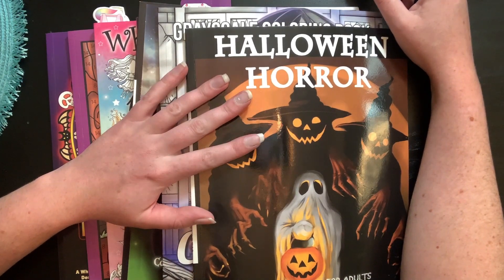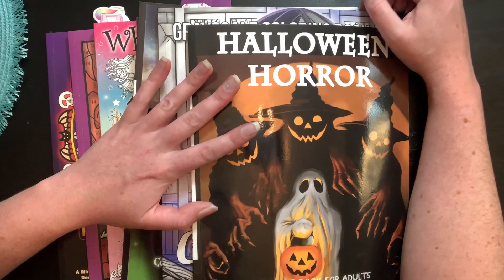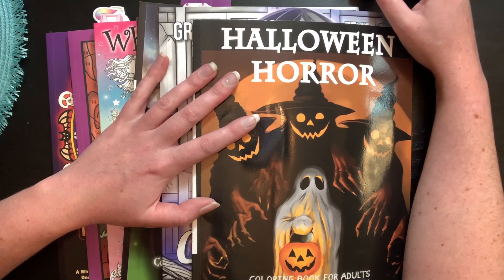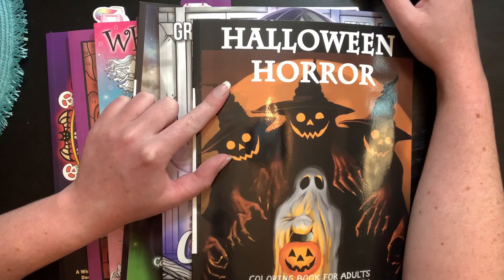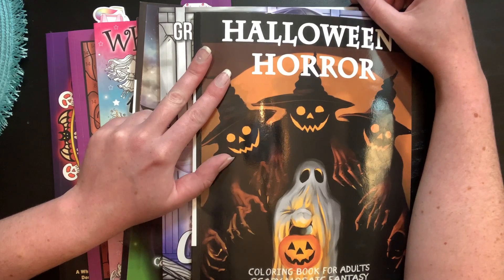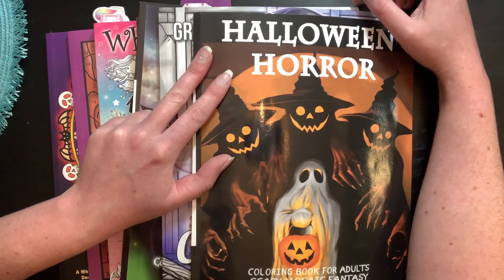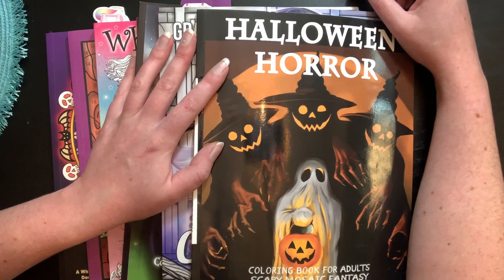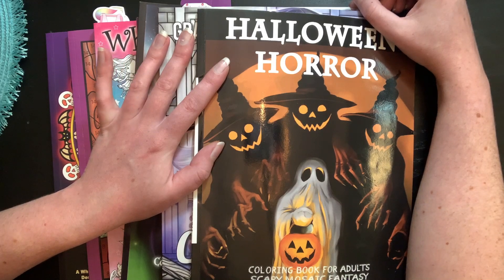Hello everybody, welcome back to the channel! Shayna here, and today I have my Halloween coloring tag. I was tagged by a few people and I'm finally getting around to doing it. I was tagged by Penny over at Pebbles Adult Coloring, Heidi Hornsby, and Adult Coloring with Skulls. If you also tagged me and I didn't mention you, let me know down below — I must have missed your video. Thank you ladies for tagging me, I'm very excited to do this tag!